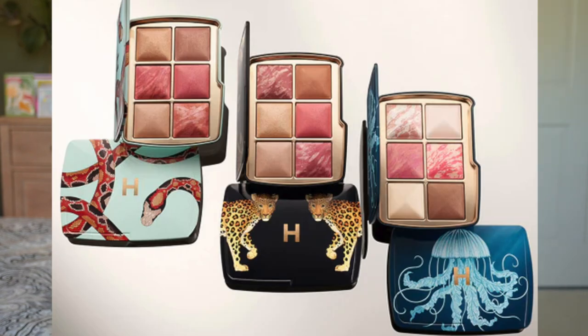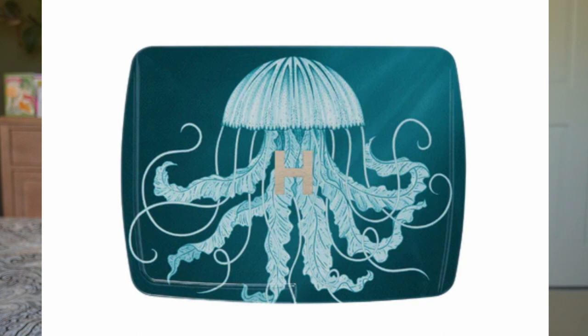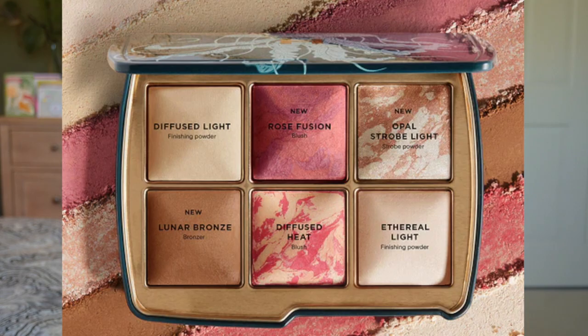Let's go ahead and talk about this Hourglass ambient lighting palette. There are three different palettes in three different package designs you can choose from, and they also came out with a fourth one — just the packaging — which is this owl. First you have the jellyfish, which is more of the lighter version and has only three new shades, the other three being existing shades. I didn't pick that one because it's going to be too light for me — easy pass.